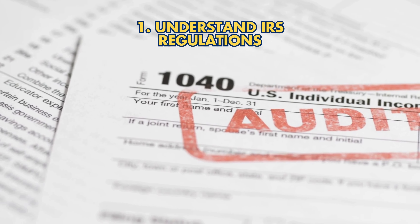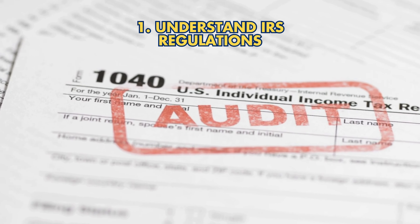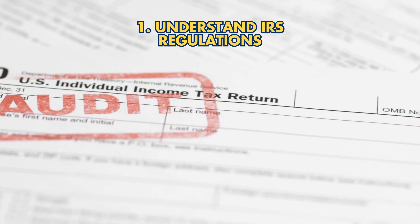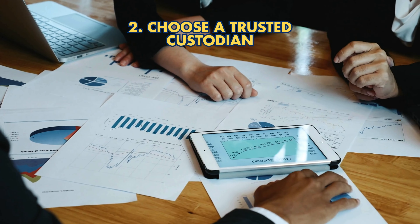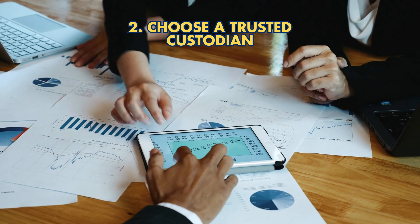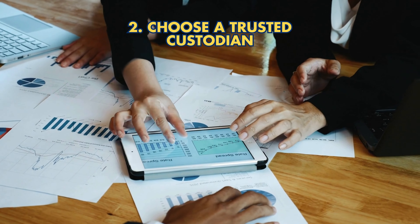Step 1: Understand IRS Regulations — ensure your gold meets IRS standards of 0.995 fineness from reputable sources. Step 2: Choose a Trusted Custodian — select a reliable custodian specializing in gold IRAs for secure storage and compliance.